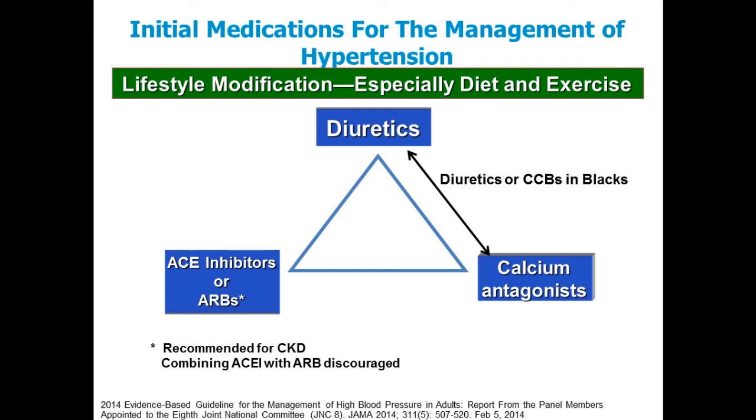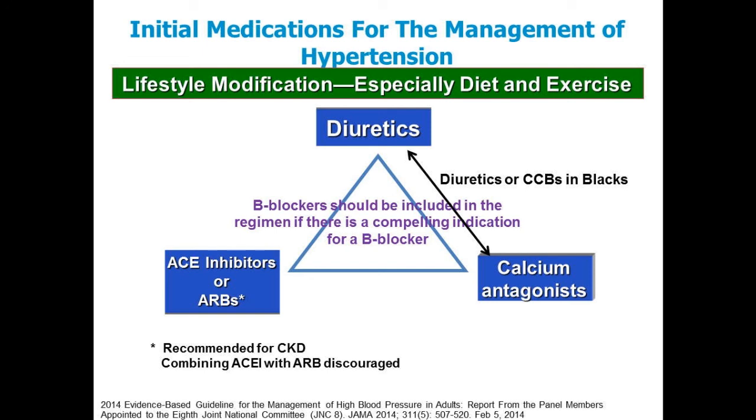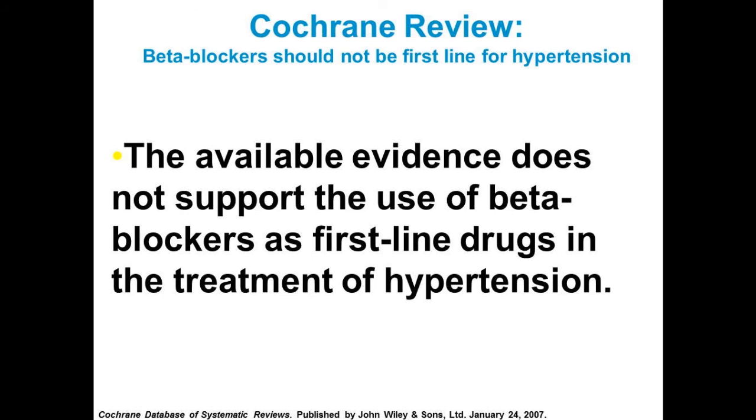Beta blockers should be included as an initial drug only when there's a compelling indication: post-MI within two years, and heart failure with reduced EF — that's where beta blockers rise to the front. If Mr. Jones had an MI 10 years ago and is still on metoprolol, we no longer necessarily recommend continuing it. AFib for rate control and thyroid disease are also indications. But not as an initial drug in most patients with hypertension — the available evidence from the Cochrane database does not support the use of beta blockers as first-line therapy.